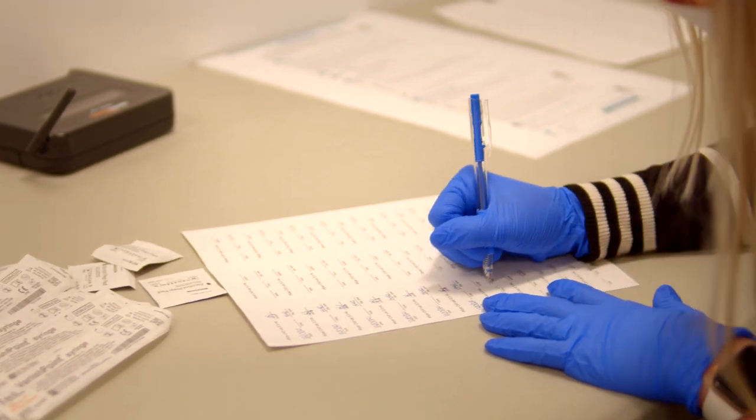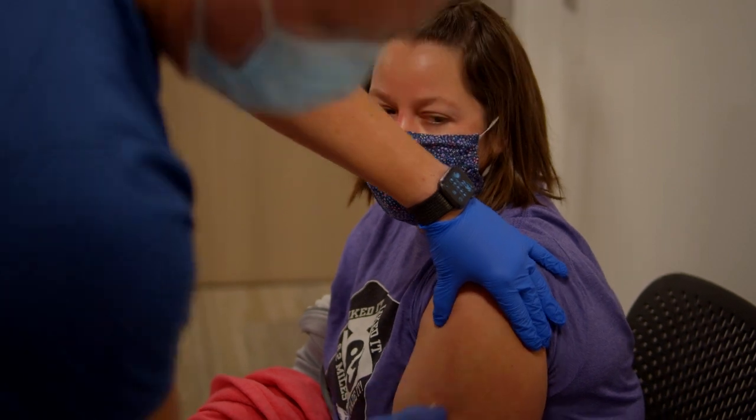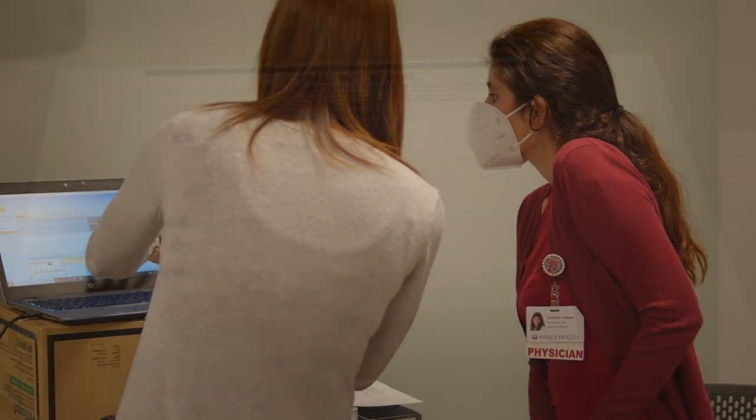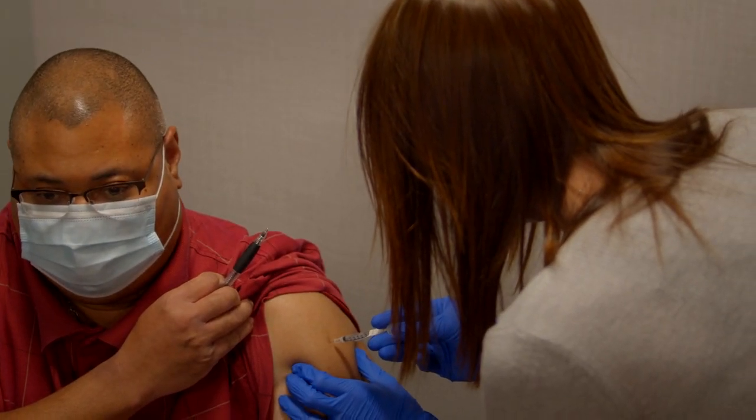The good news is we've had this technology for a long time, and the even better news is how efficacious this vaccine seems to be. We are sitting at 95% for both the Moderna and the Pfizer vaccine, which is unheard of with vaccines, and this will rapidly get us towards that finish line of ending this pandemic.